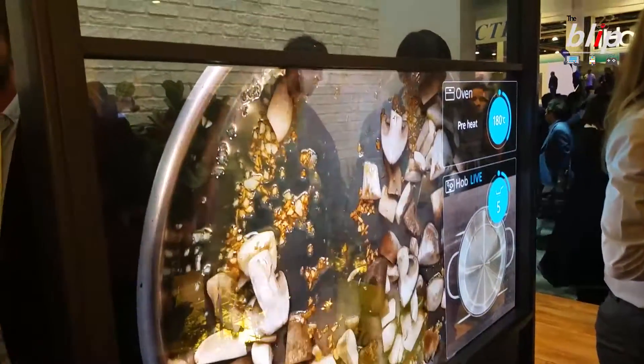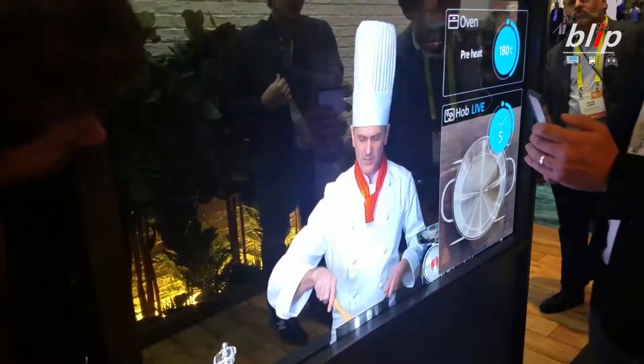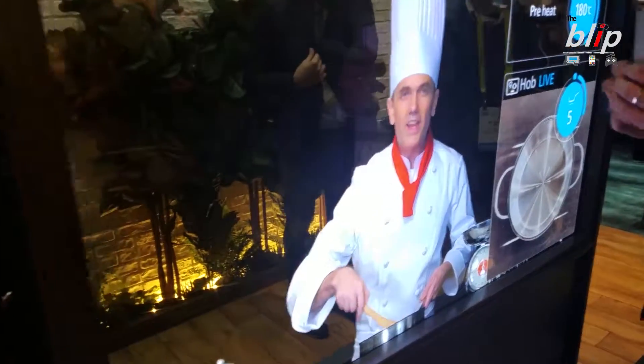Panasonic was not done yet. They are also working on tech that will allow you to have a full HD TV screen by placing a thin piece of film between two pieces of glass. As you can see, the picture is quite sharp and bright.